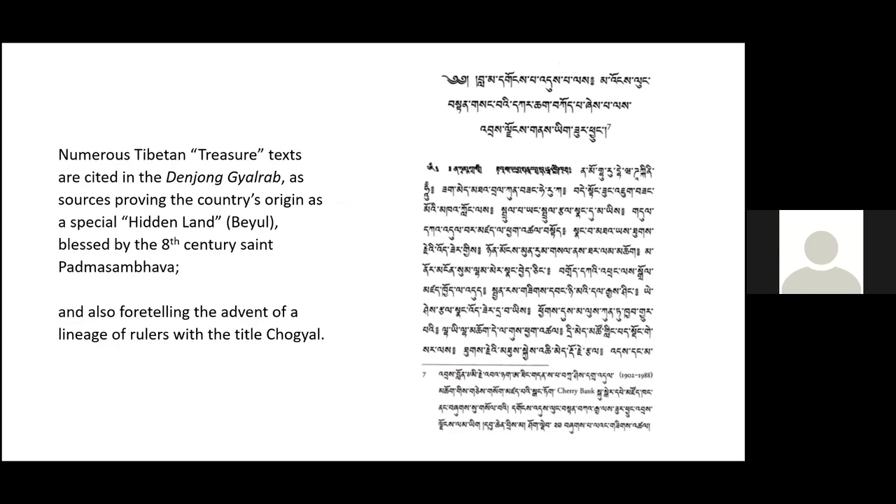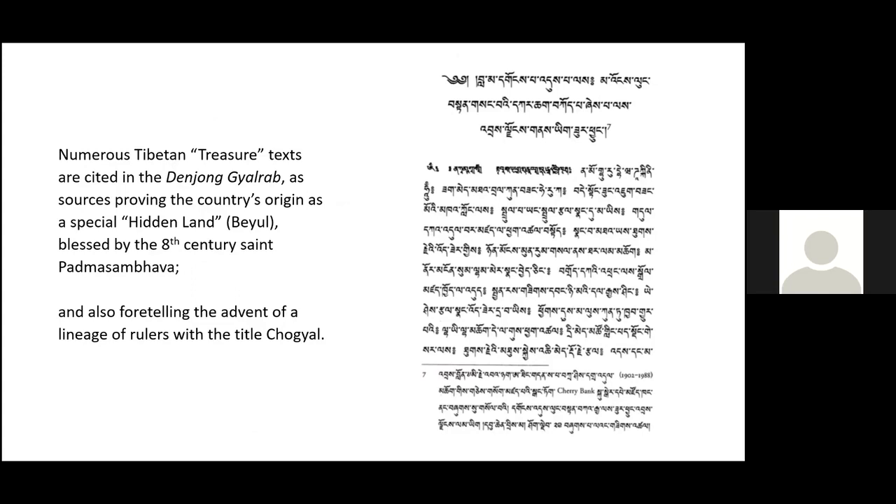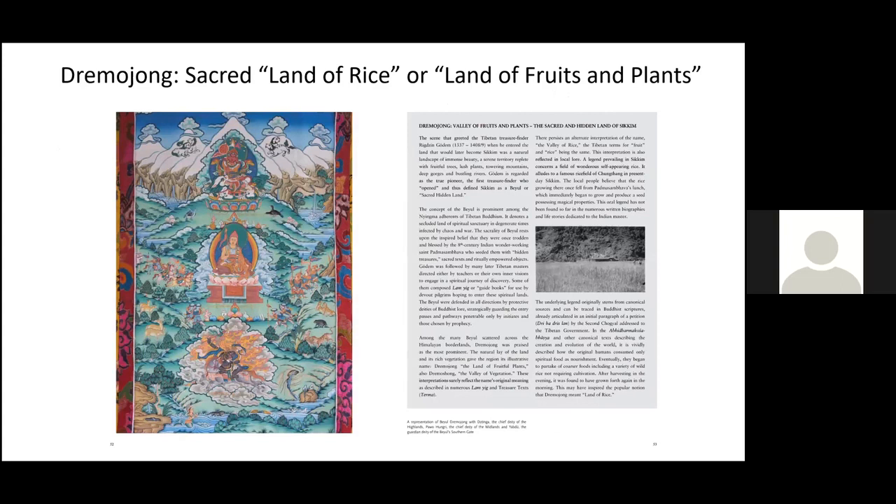An example of what has been used, especially in the first part of the text, is the quotation of treasury texts, the Termas. But basically it's a Neyik text — a guidebook text — all related to the detection and the opening of Sikkim as a hidden land.